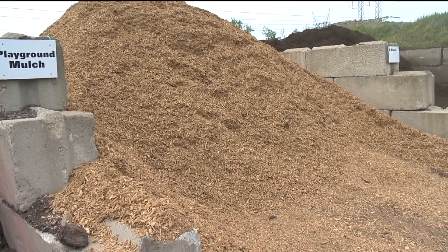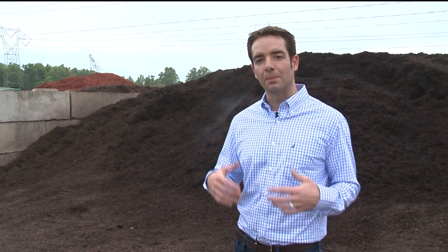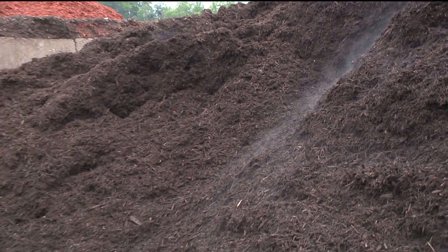Kurtz Brothers offers a wide selection of different types of mulches, whether it's natural mulch mixed with organics or natural dyed mulches. They come in different sizes and different grades.